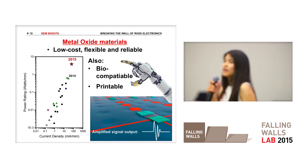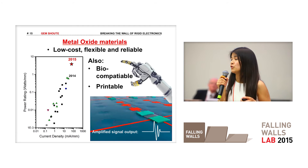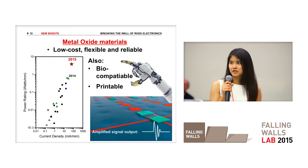You needn't worry about whether it's environmentally safe or whether it will be harmful for humans, because metal oxides are actually biocompatible. And because of these many properties, they're also printable. With this new power of metal oxides, we can finally enter an era of flexible innovations and fill the roles where rigid electronics can't, thus breaking the wall of rigid electronics. Thank you.